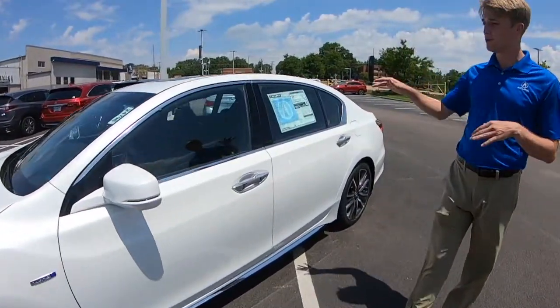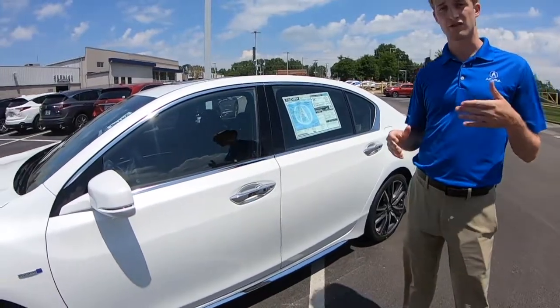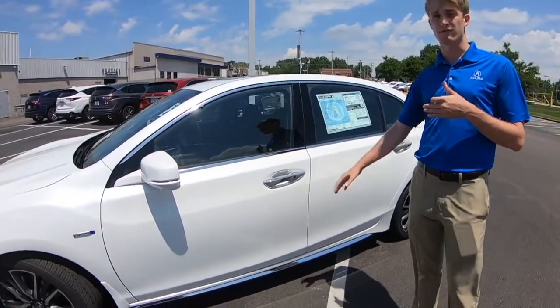You also get better fuel economy with this vehicle — about five or six extra miles to the gallon compared to the regular V6 RLX.